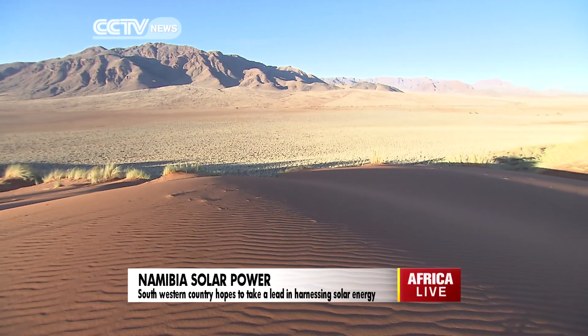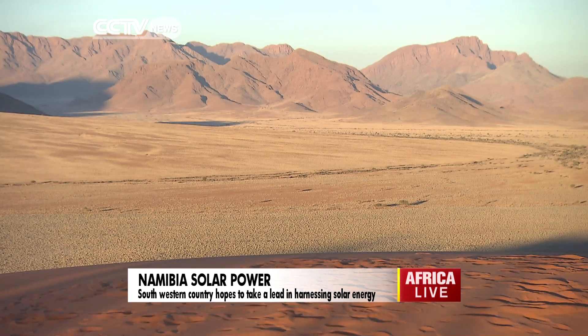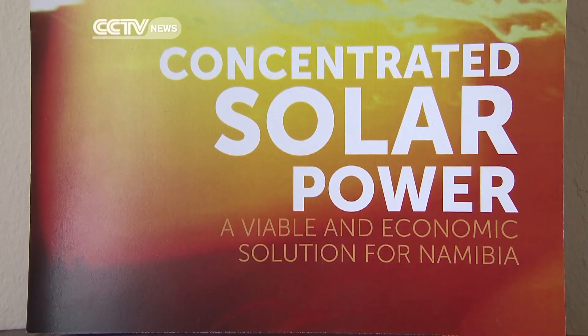One of the world's oldest deserts is now the chosen location for one of Africa's newest energy ventures: a giant solar power plant, the biggest on the continent.